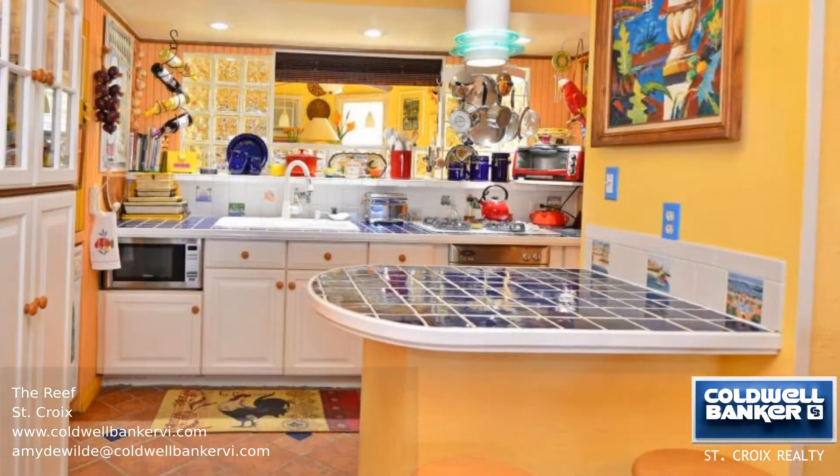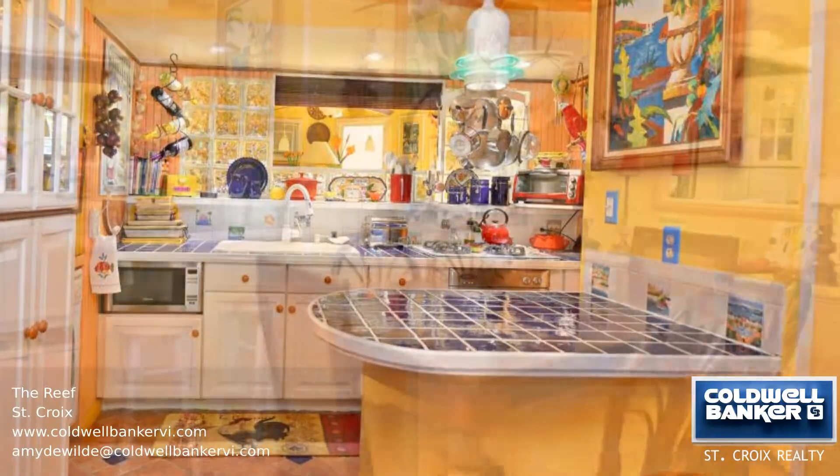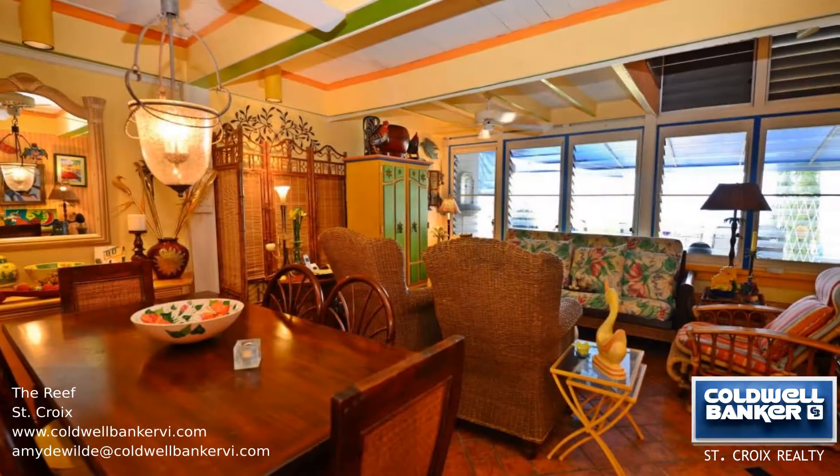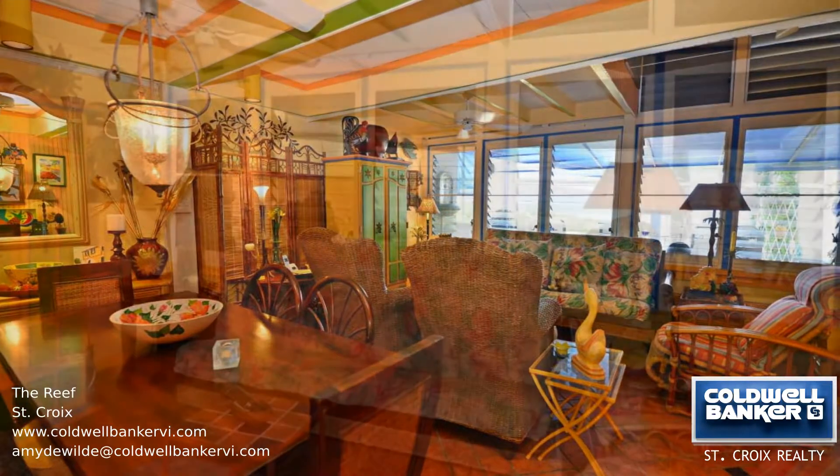The complex offers a large swimming pool with ample entertaining space and great sea views. Across the street is a beach that stretches all the way to the St. Croix Yacht Club.